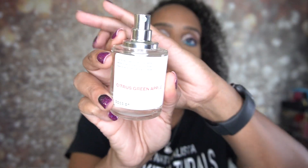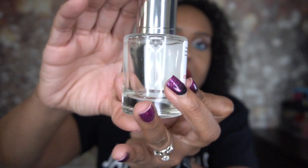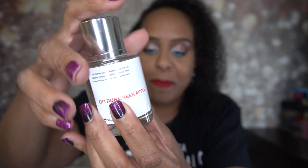It smells so good. It does tell you the notes on here: the top notes are Green Apple, Lime, and Cedarwood; the middle notes are Bluebell, Jasmine, and Rose; and the base notes are Amber, Cedarwood, and Musk. Love this — highly, highly, highly recommend it. Also, this top is magnetic — I love that; it's very sleek. Just packaging, but I love the magnetic top. I did take it on some trips with me.